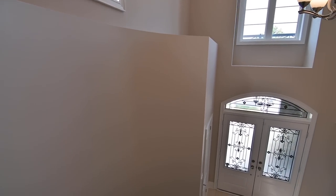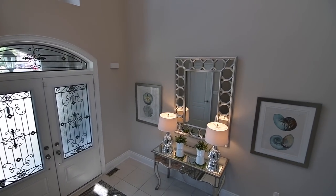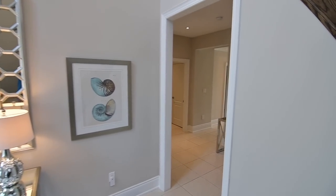The home includes an alarm system, central air conditioning, all window treatments, all electrical light fixtures, and a backyard storage shed.